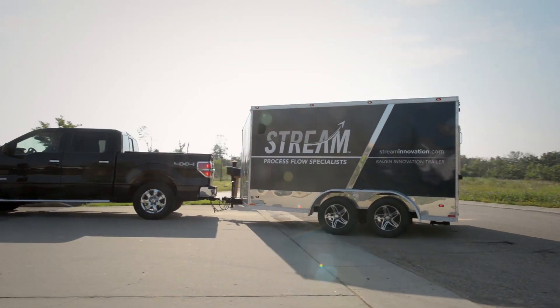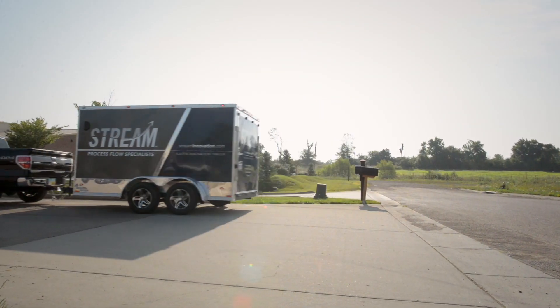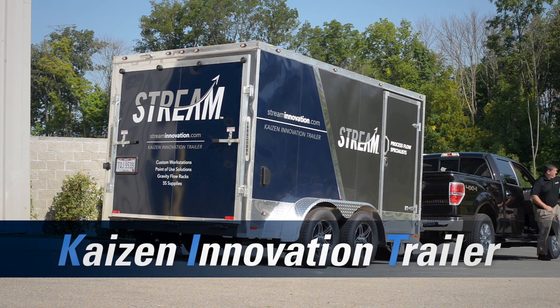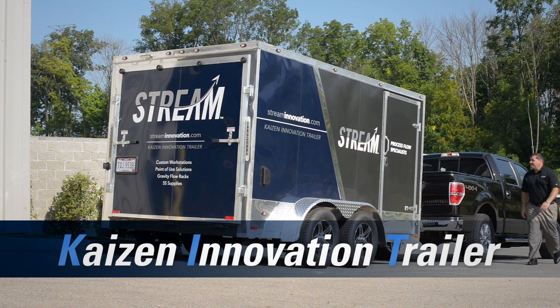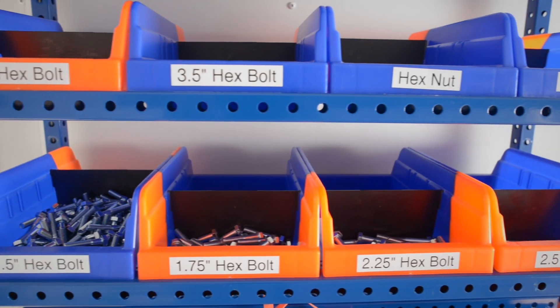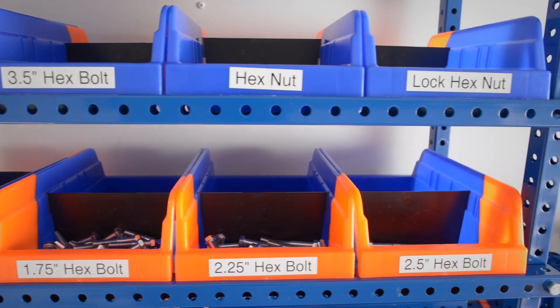At Stream, we recognize that most organizations don't have a workshop full of tools and materials available for these types of improvements, so we created the Kaizen Innovation Trailer, or KIT. KIT contains all the tools and adaptable materials necessary to enable us to help our clients make major breakthroughs in efficiency through process flow improvements to their physical environments.